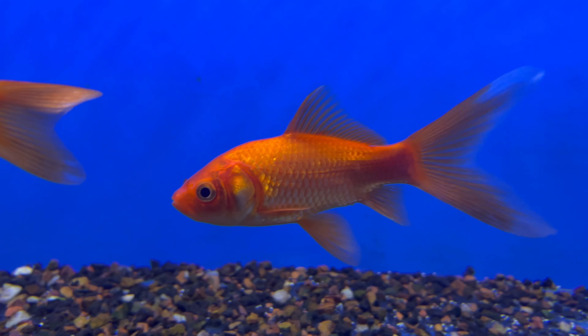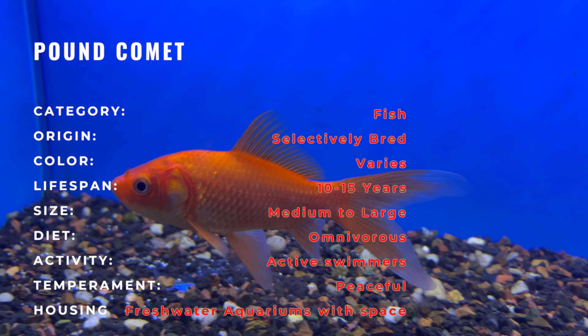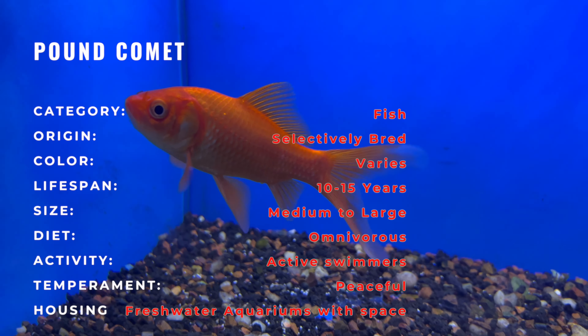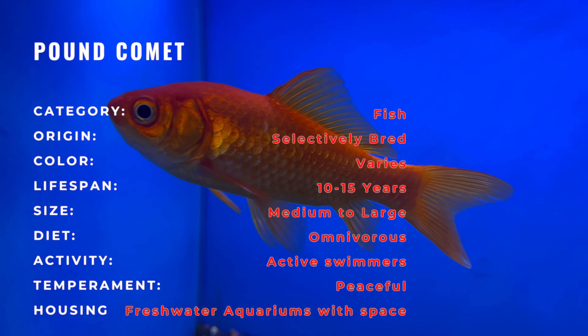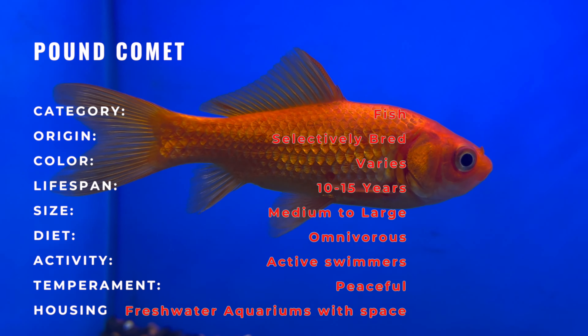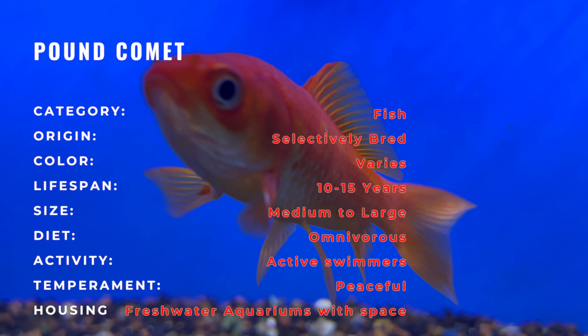Embark on a journey into the enchanting realm of freshwater aquariums with the Pond Comet Goldfish, a celestial beauty that graces aquatic environments with its graceful movements and shimmering scales. Recognized for its distinct comet-shaped tail and vibrant coloration, the Pond Comet Goldfish is a mesmerizing addition to any aquarium.